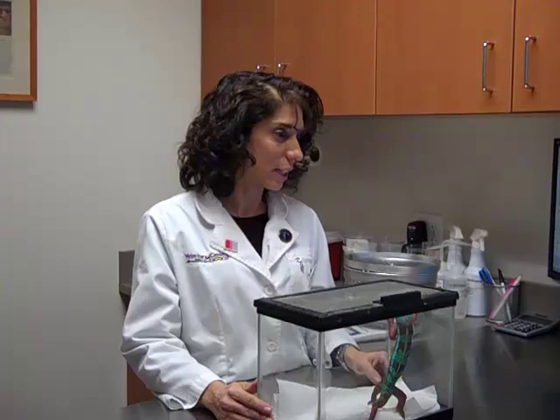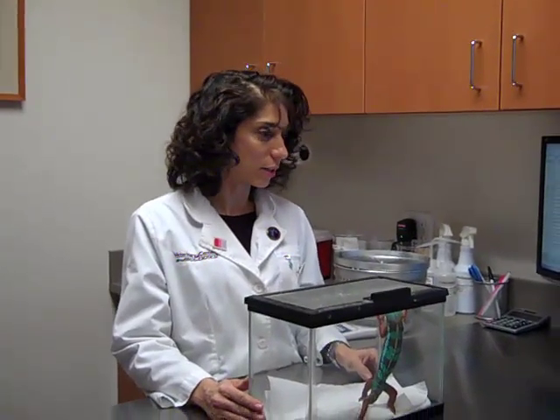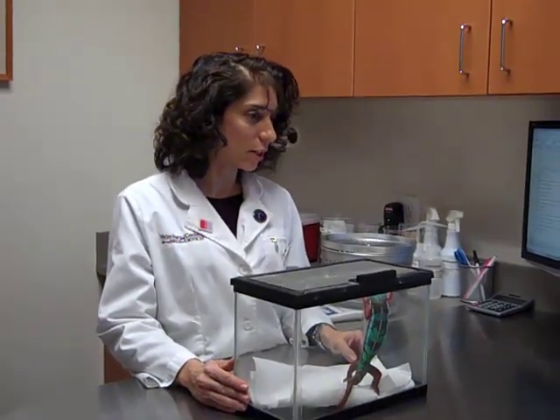This is a panther chameleon named Louie. Louie is here because he's lethargic and his eyes won't open. He's still lethargic — it's been about a week.